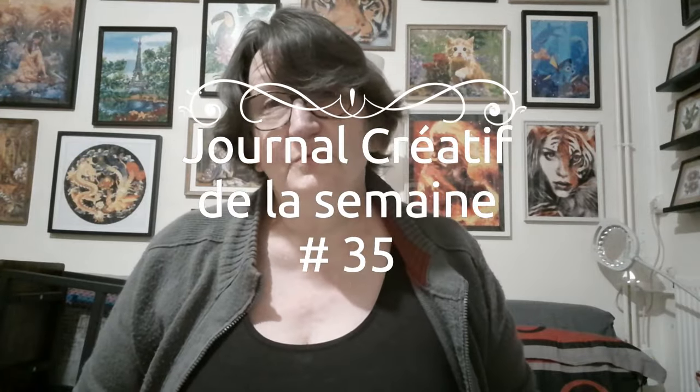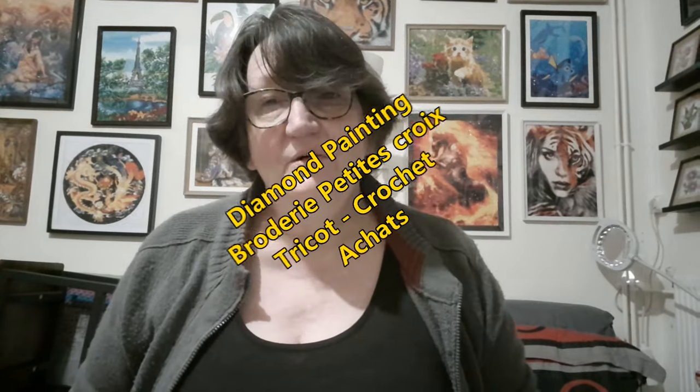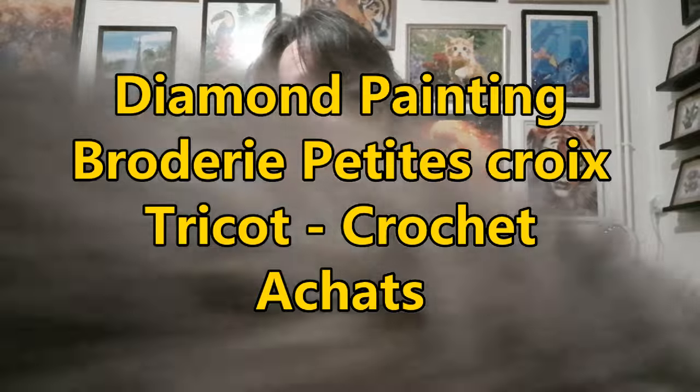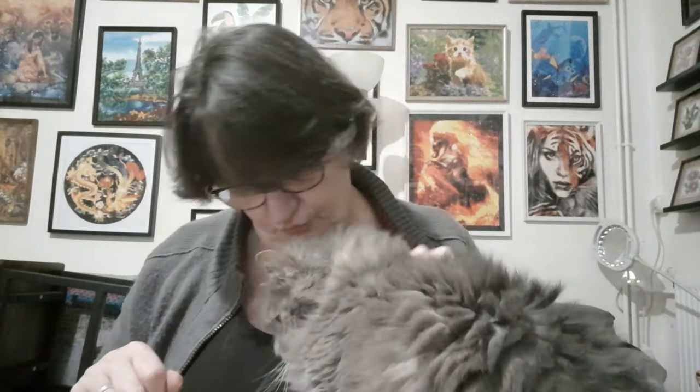Bonjour tout le monde, on se retrouve aujourd'hui pour une nouvelle vidéo, et aujourd'hui c'est votre vidéo préférée. On est dimanche donc c'est le journal créatif de la semaine. Bon, ça y est, Fifi est passé devant le téléphone. Tu voulais dire bonjour, bah oui, tu voulais dire bonjour, tu veux qu'on te voie.